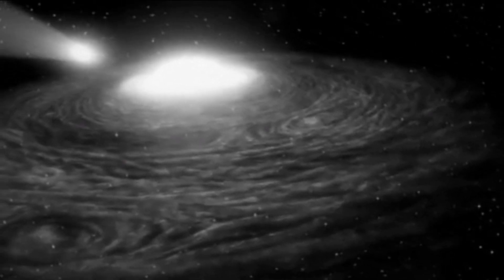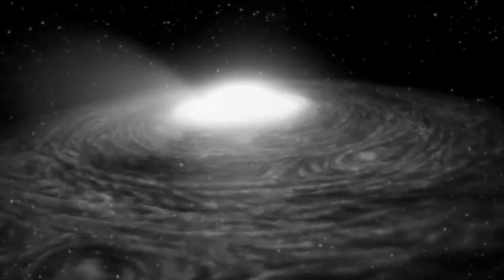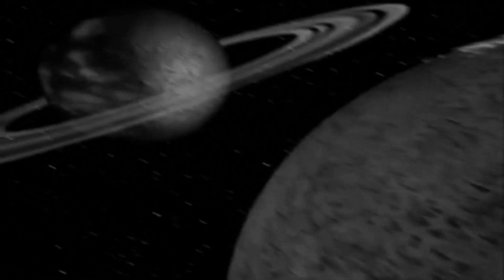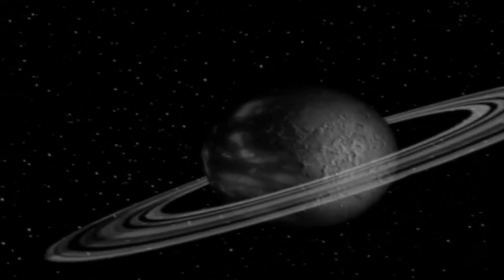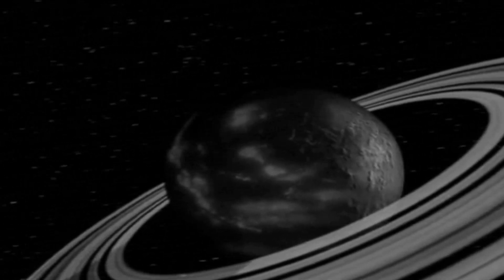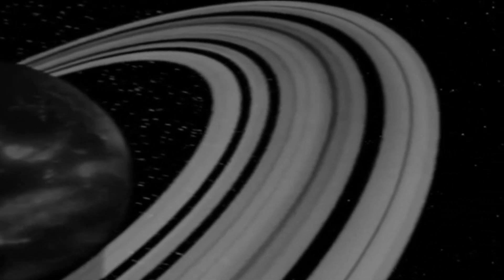Space, the final frontier. These are the voyages of some cheap toys that you might find at a local general store. Their continuing mission: to seek out parents who only have a couple of dollars. To try to entertain children both young and old. Do they succeed? Do they fail? There's only one way to find out. Hello, my name is me, and this is the toy store.